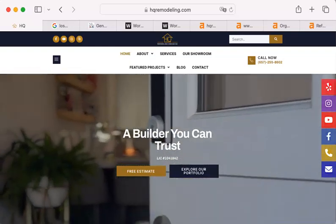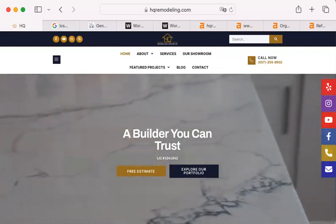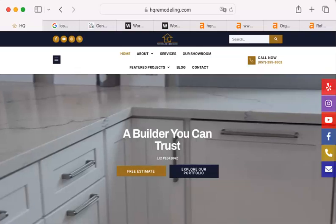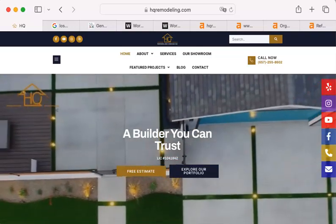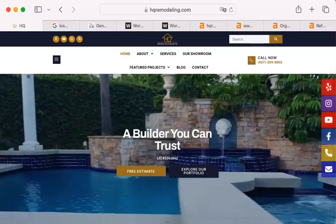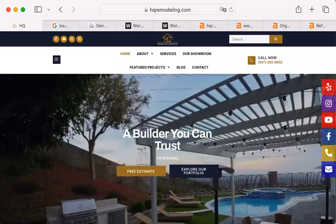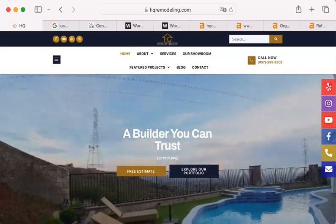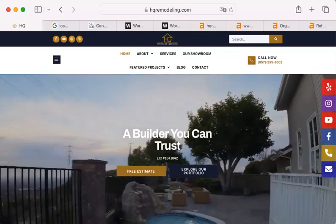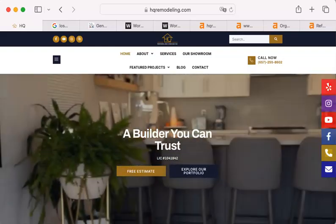Hello, my name is Sean Everett and I am the website analysis expert at Zucor Marketing. Somebody at HQ Remodeling talked to Megan — thank you for doing that — and said to send a video to the general email. I kind of wonder, does anyone ever see it, or is it a brush-off? Either way, I'm very glad if somebody is watching this, and I will give you my honest assessment, I promise.